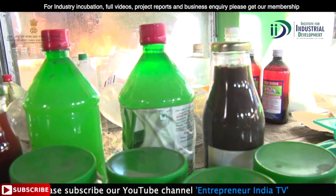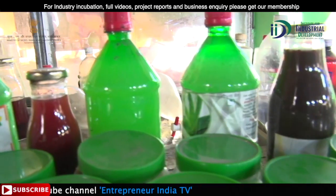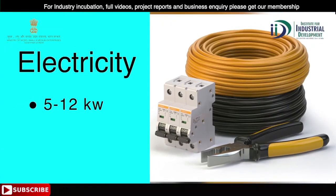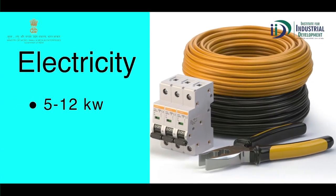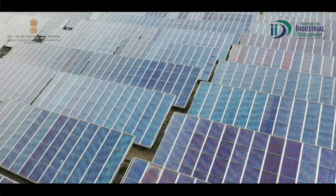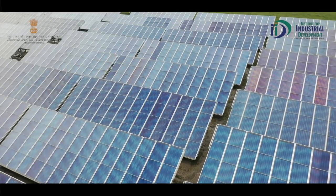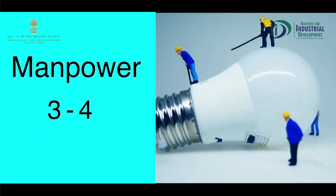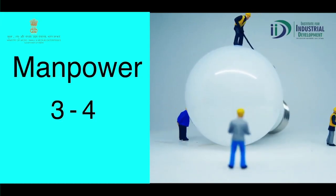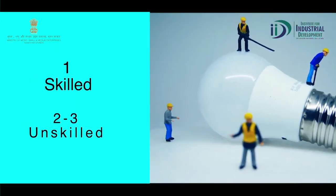This machine operates quite easily and can be used for many different products. Electricity requirement: 5 to 12 kWh — you can also use solar energy. Manpower required: 3 to 4 persons, of which 3 can be unskilled workers.